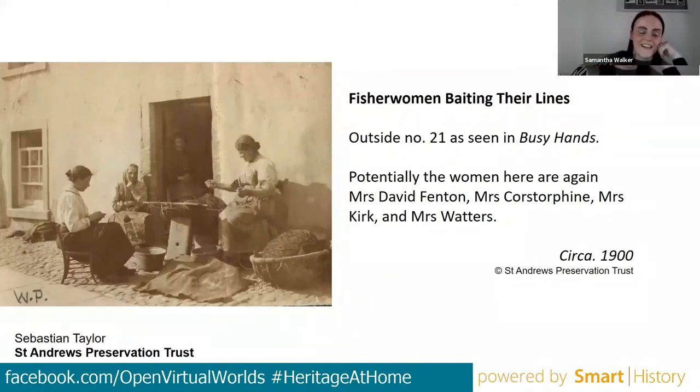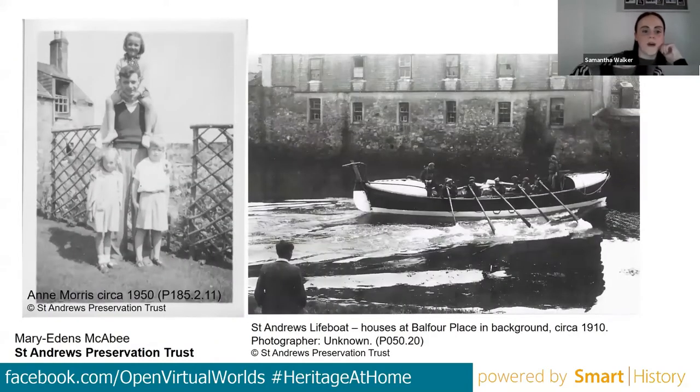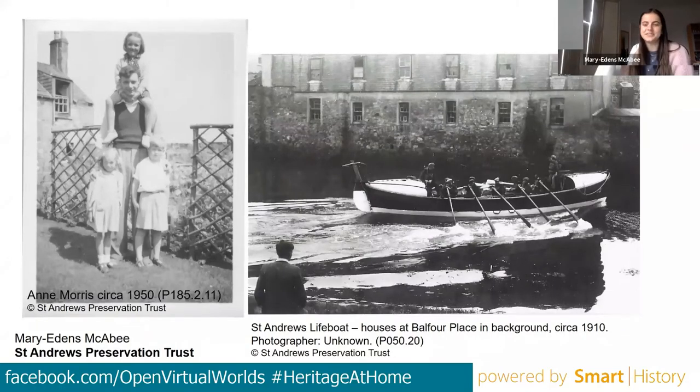Samantha thanked Sebastian for the detective work in looking at faces and trying to figure out who people were. Several viewers were already recognising family members — comments noted a family member photographed outside number 21. This underscores one great outcome of the project: improving the Trust's own knowledge of its collections and finding out more about the people in the photographs. Mary Edens will now speak about reviewing the oral archive and the material being linked to the map.